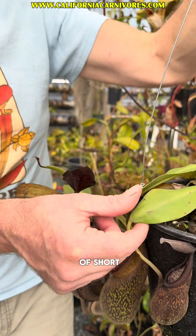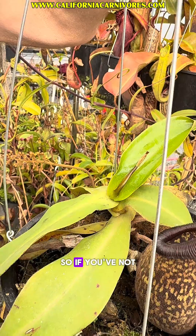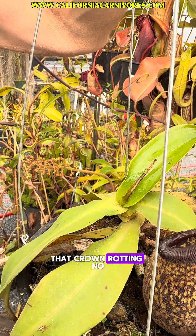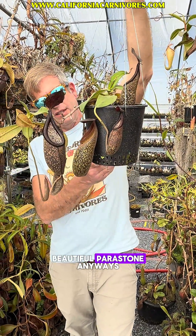They have these kind of short petioles and what's interesting is the new growth is often brown, so if you've not grown this plant before, sometimes it's kind of scary — you're like, oh geez, is that crown rotting? No, it just starts off a little bit brown, just like its really beautiful peristome.